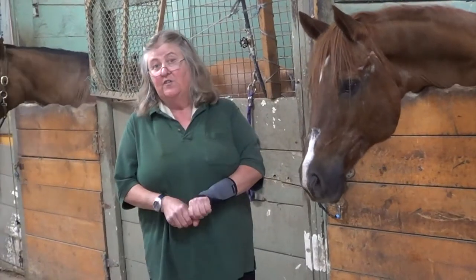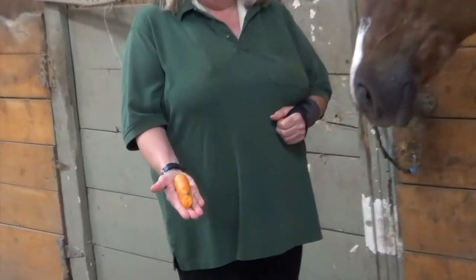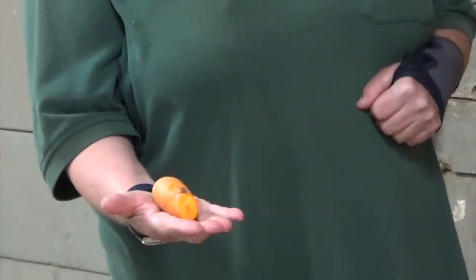Some people don't like to feed horses by hand at all, and I get that because they can sometimes get a little bit pushy. We have a couple of horses in the barn like that, and for those horses we just put their treats in their bucket. If you are going to feed a horse by hand, you want to keep your hand nice and flat so that the horse doesn't mistake your fingers for a carrot, and let the horse take it off your hand that way.